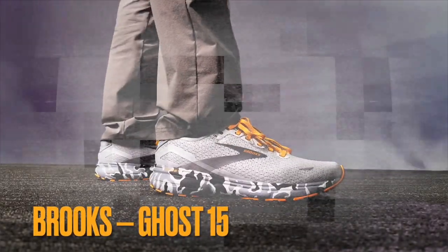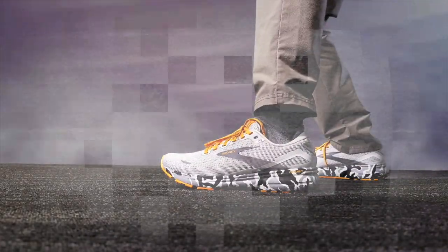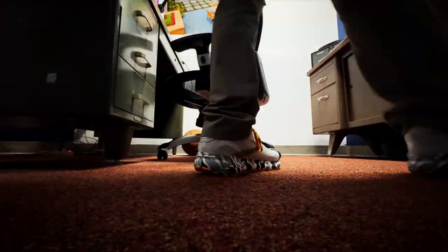Today I'm pumped to talk about my first pair of Brooks running shoes — the Ghost 15 in this killer white gray sunflower camo colorway. Seriously, check this out — I'm a sucker for camo. Brooks is known for making shoes that balance comfort, style, and performance, and the Ghost is their most popular shoe ever.